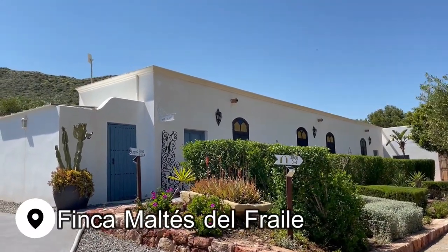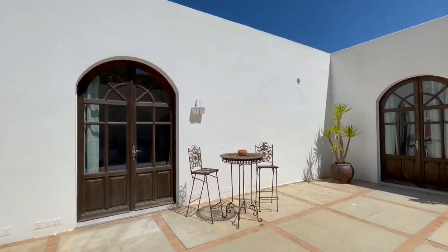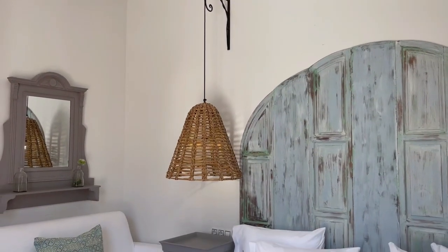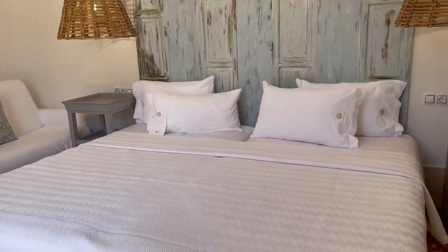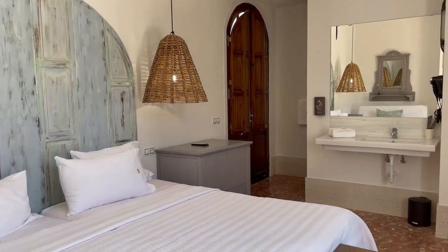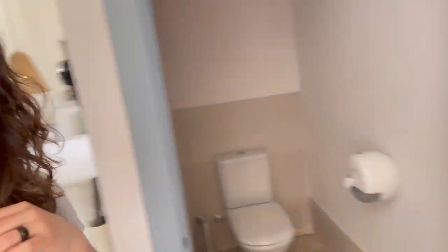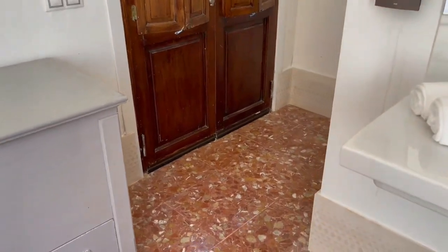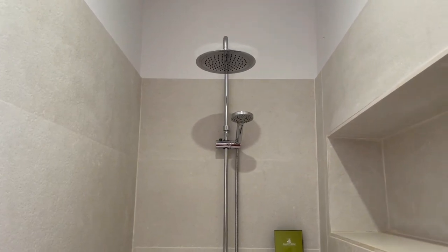The first stop was our stunning hotel, Finca Maltes del Fraile. I'm confused because the toilet is just by itself like this. There's no shower — but just wait, come around the corner. Look at this! Wowza.